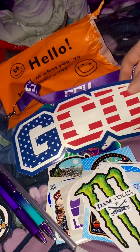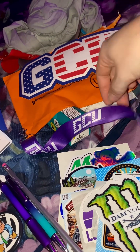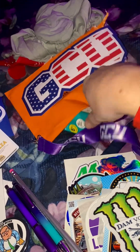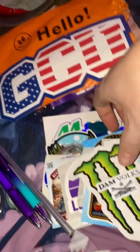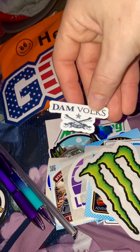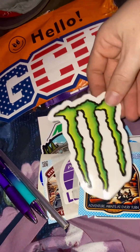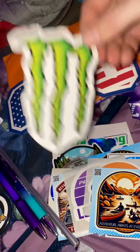Look at this big old GCU sticker — got some GCU merch. Ignore the trash on the bed, but look — damn Volkswagen team! Made out in Boulder City. Monster Energy was there handing out free drinks.